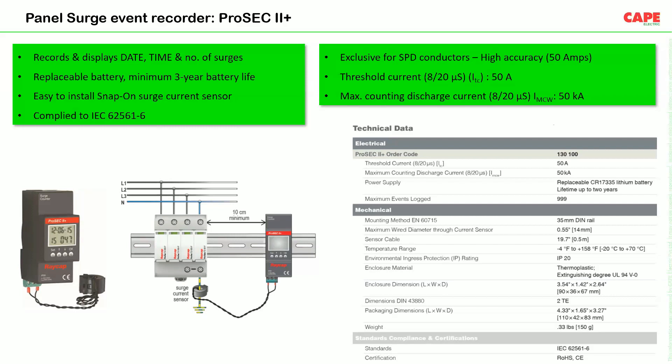The recorder has an LCD screen, an integrated lithium battery with 3-year life, can record up to 999 events, is DIN-rail mounted with 35 mm width, and resets easily after reaching 999. The threshold current is 50 A and maximum counting discharge current is 50 kA, detected using a special current transformer capable of measuring short-duration impulse currents as small as 50 A in an 8/20 microsecond waveform.